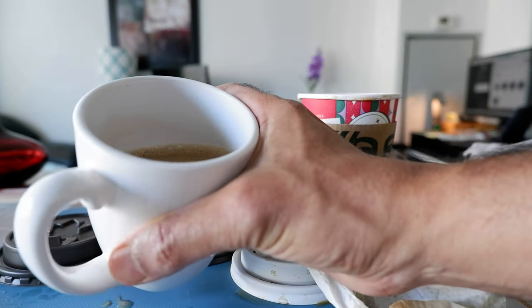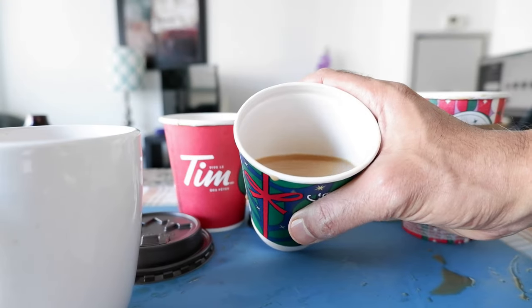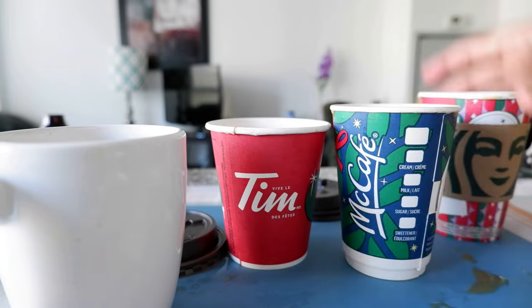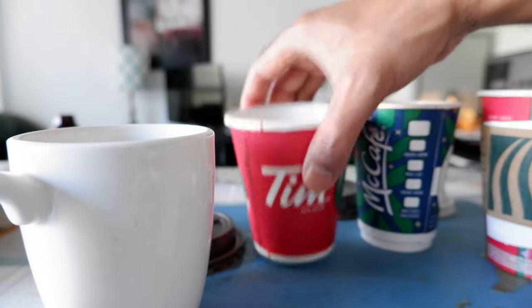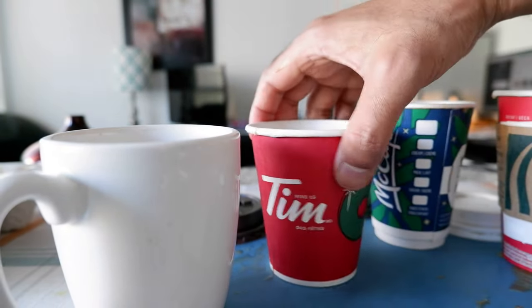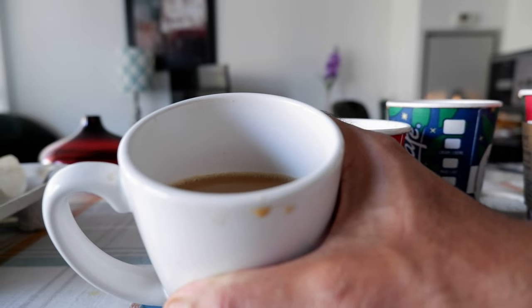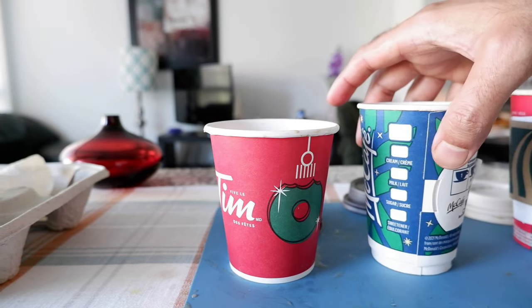I emptied all three coffees out to show you better. This cup has a mixture of all three — Tim Hortons, Starbucks, and McDonald's combined. This is how Starbucks coffee looks, this is how McDonald's coffee looks, and this is how Tim Hortons coffee looks. In terms of appearance, Starbucks looks a little bit darker, McDonald's looks the lightest, and Tim Hortons is kind of in between. Let's start tasting them one by one.